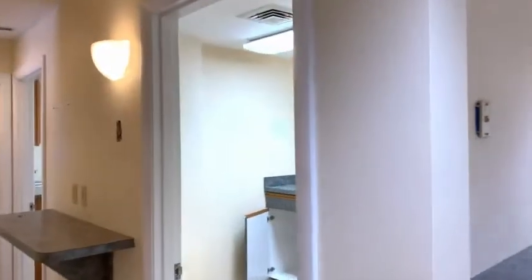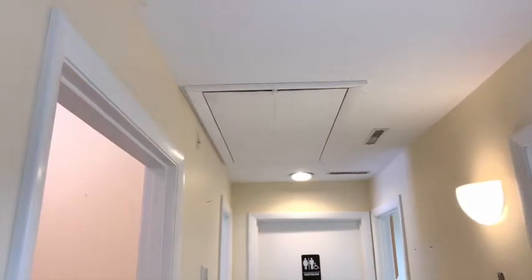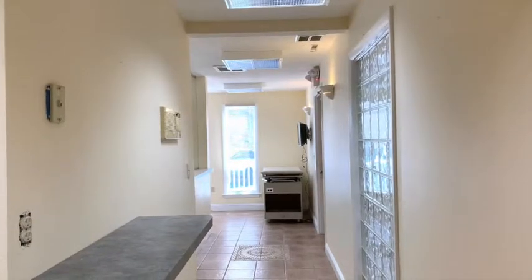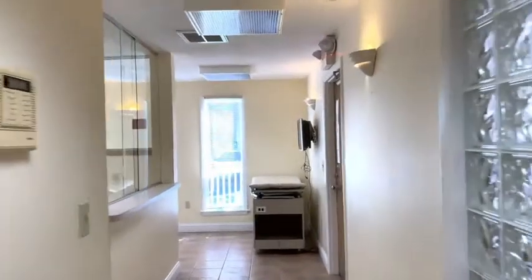One last thing before we head back: there is storage up in the attic with a pull-down access. We're walking back to the reception area, with a little extra light to the right through those glass panels.